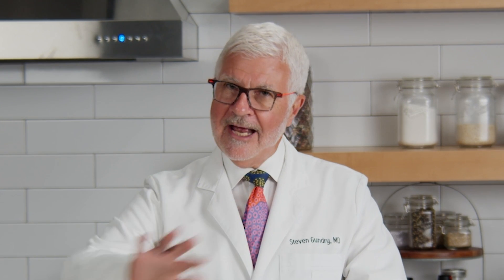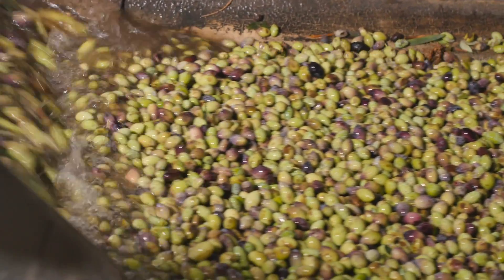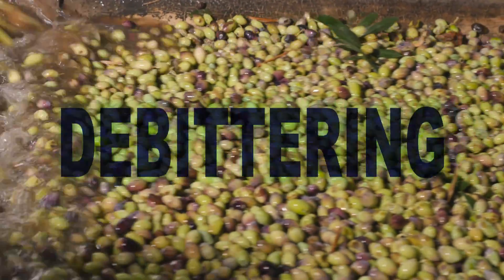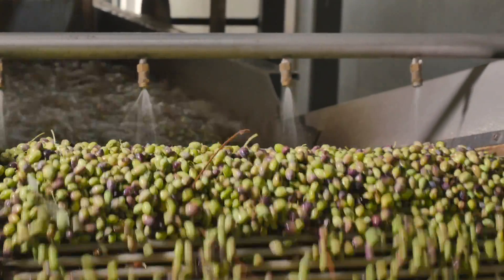But at the same time, green olives have more sodium than black ones. And that's the one downside of olives. You see, in order to be edible, raw olives must first undergo a process of debittering. They're soaked in a salty solution, which also destroys some of the polyphenols. So, is there a way to get the health benefits of olives without the downsides?